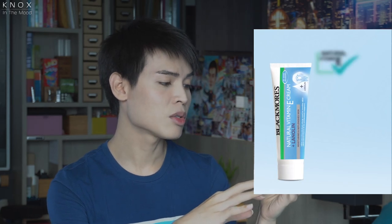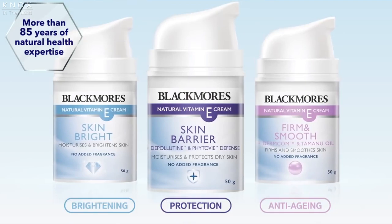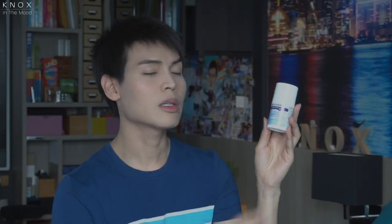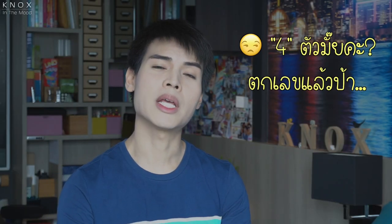This is Blackmores Skin Health Natural Vitamin E Cream plus Lanolin. This is the second product line — it's Skin Bright. And this is the third product line — it's Firm and Smooth.